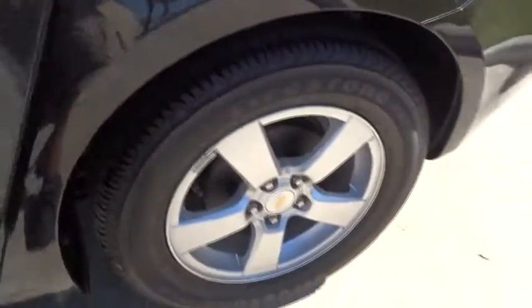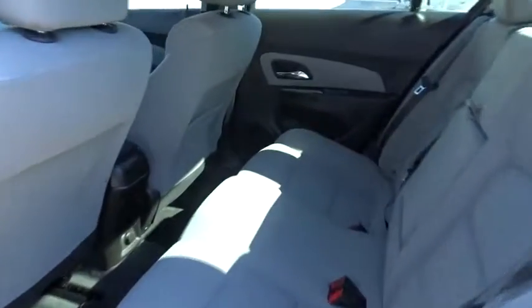Front wheel drive, rear defrost, bucket seat, CD player, trip computer, MP3 player, child safety locks.